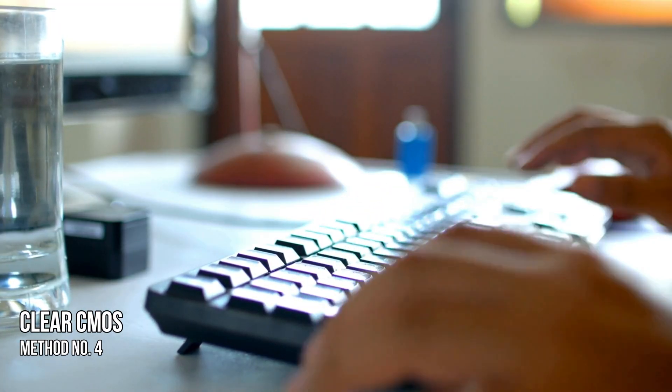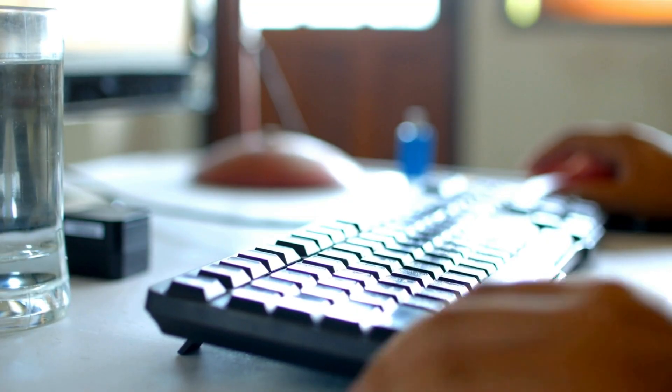Method 4: Clear CMOS. You can also try clearing CMOS by following this link.